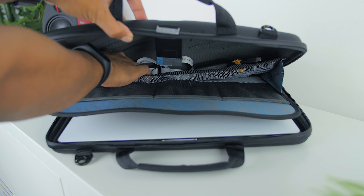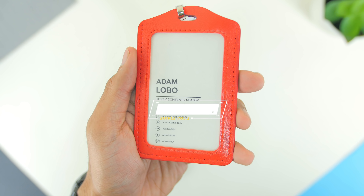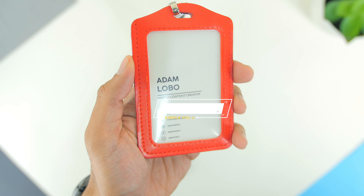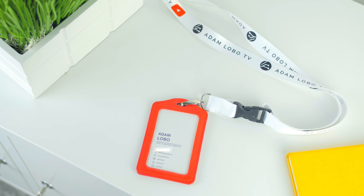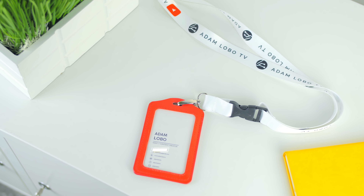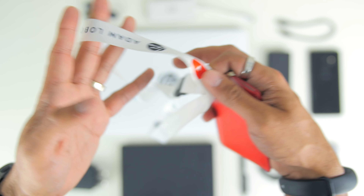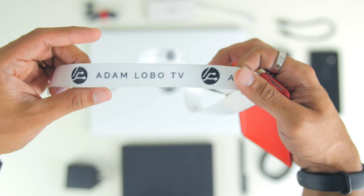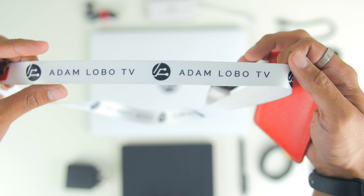In the final netted compartment at the back I have my Adam Lobo TV lanyard with my name card stored in the tag, which I usually wear during meetings or media events. It has a simple minimalist design, and a huge shout out to the designer. I've printed just a few for personal use, but if you're interested in purchasing one, let me know and I'll probably make some extras.